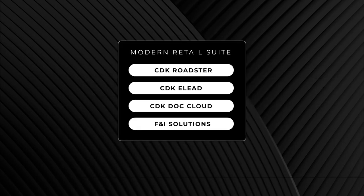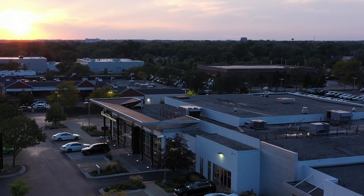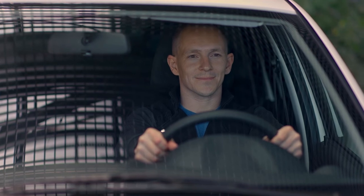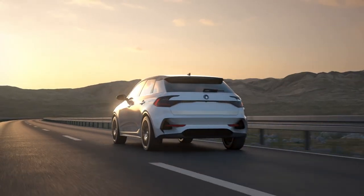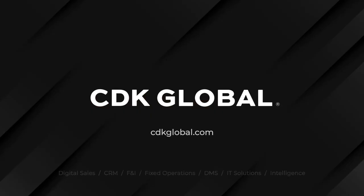And right now, CDK Sales Express is included with the CDK Modern Retail Suite. Bring your retail process up to speed. Schedule your demo at cdkglobal.com/modern-retail.